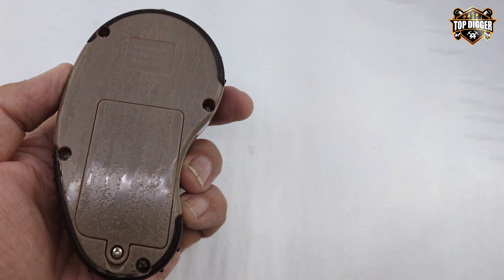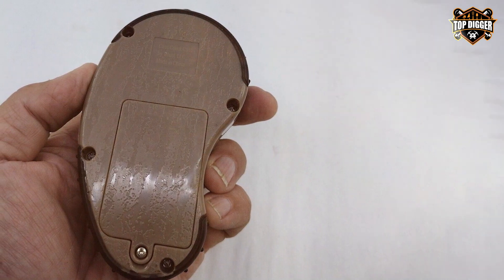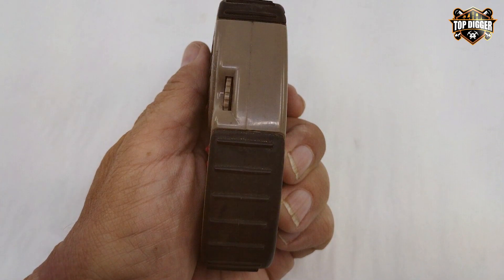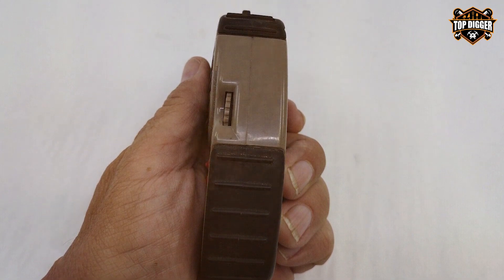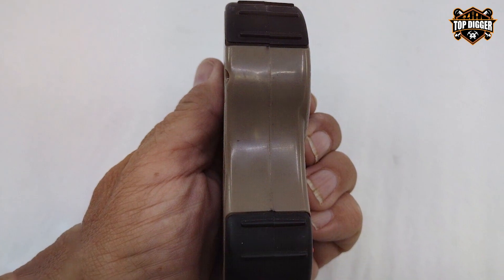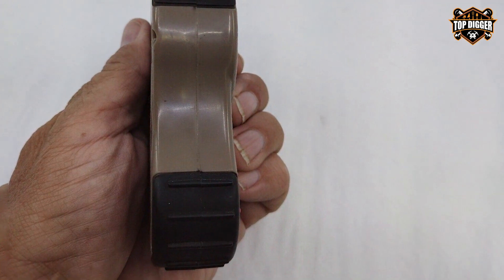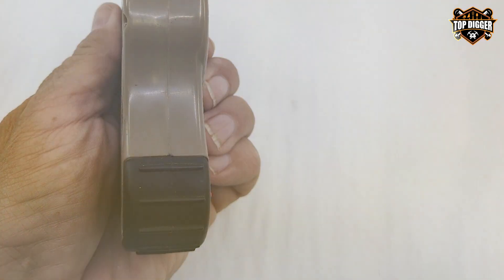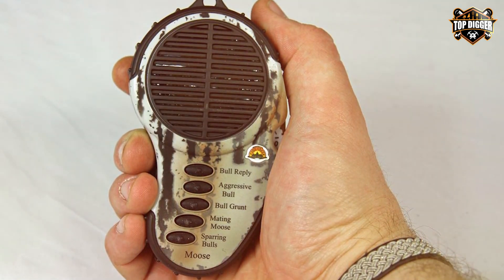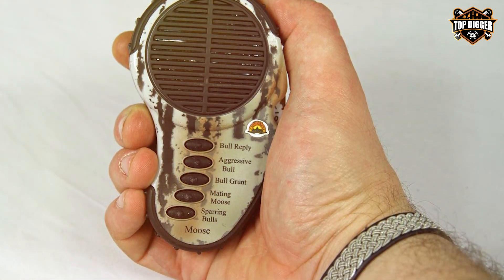The Cass Creek Ergo Predator Call's 100-yard remote range allows you to maintain stealth while controlling the calls. Its portability makes it ideal for on-the-go hunting, and the built-in speaker delivers clear, realistic sounds. While it may not have as many bells and whistles as some larger callers, its simplicity and effectiveness make it a reliable choice for hunters looking to call in predators with ease. In conclusion, the Cass Creek Ergo Predator Call is a user-friendly, compact electronic caller that excels in simplicity and performance, making it an excellent addition to any predator hunter's toolkit.